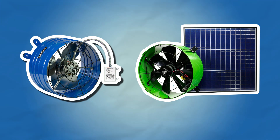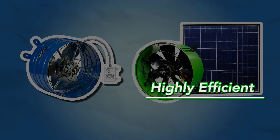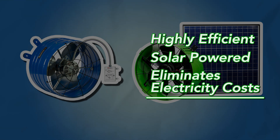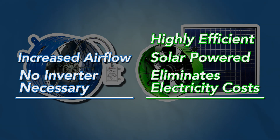In summary, solar attic fans and traditional attic fans each have their own set of pros and cons. Solar attic fans excel in efficiency, utilizing free solar power and eliminating electricity costs. Traditional attic fans, on the other hand, offer increased airflow and can operate day and night without an inverter.